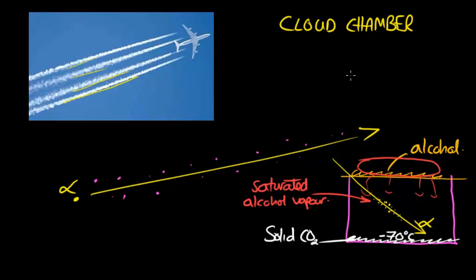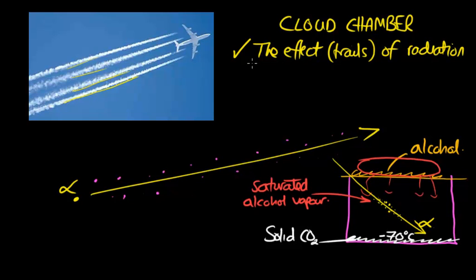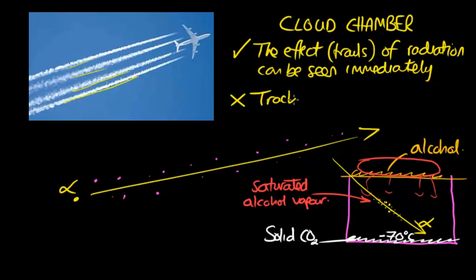The downside is that the tracks don't stay around for very long, so it's difficult to record how many are happening, especially if you have a source which is very active. An advantage of a cloud chamber is that the trails of radiation can be seen immediately. The drawback is that the trails disappear quickly, making it difficult to keep a record of the radiation tracks.